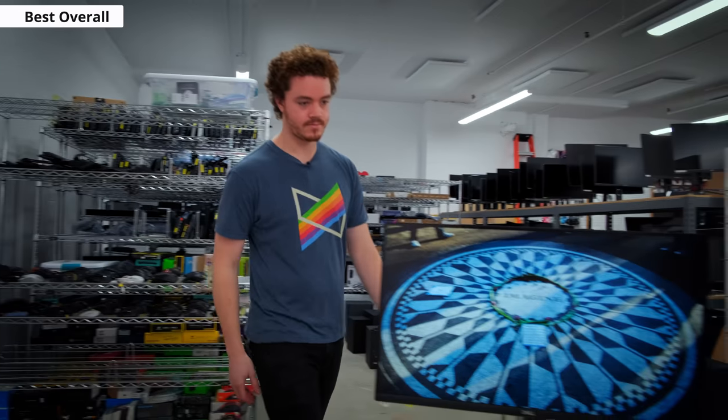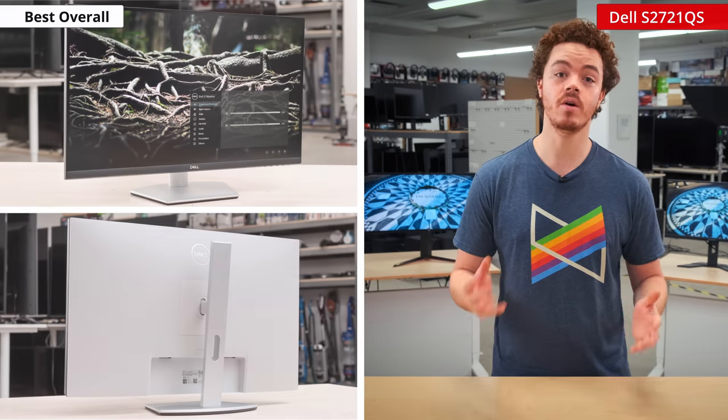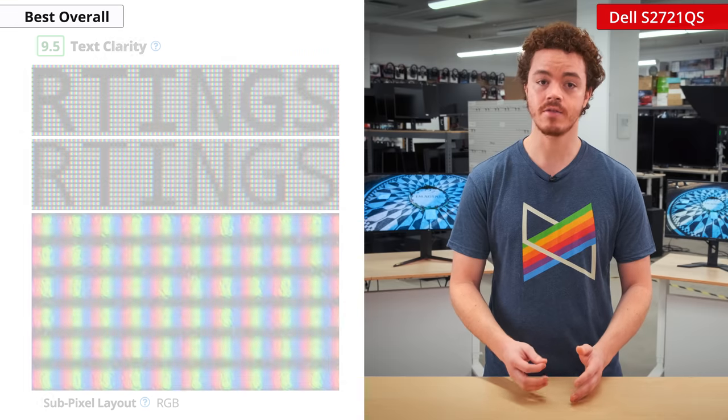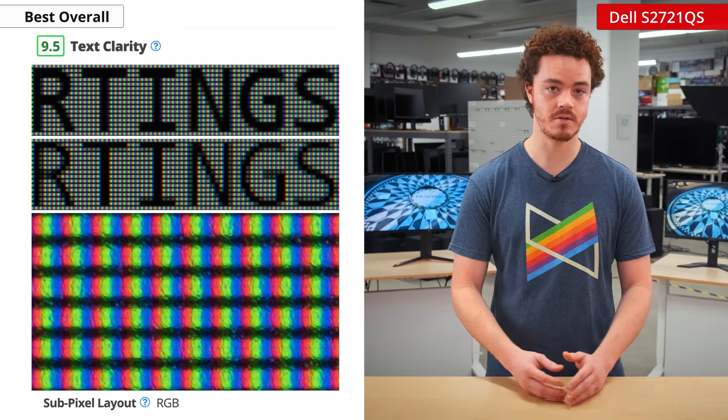Starting with our best overall office monitor, it has to go to the Dell S2721QS. It has all the workings of a great office monitor. It features a 4K resolution and a screen size of 27 inches, so there will be plenty of space to move and place windows for maximum productivity. The 4K resolution also means text is very clear and easy to read, as you can see from our macro shot.